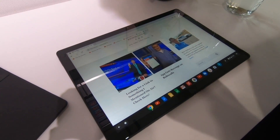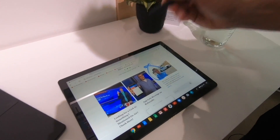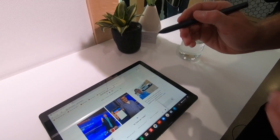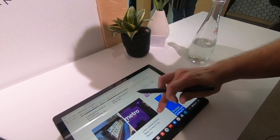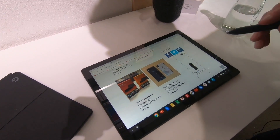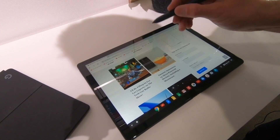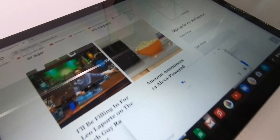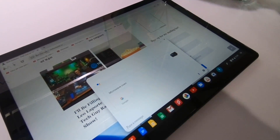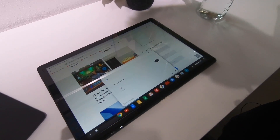Another cool way to invoke the assistant is the stylus has an assistant button. You hold the button down and circle something, and the assistant takes action. It's really useful if you're reading an article and want to look up something — like what building is that? So you hold the button down, circle it, and it recognized 'microwave oven' from a picture. It's really useful as you're reading blogs, as a fun way to invoke the assistant while doing creative work.